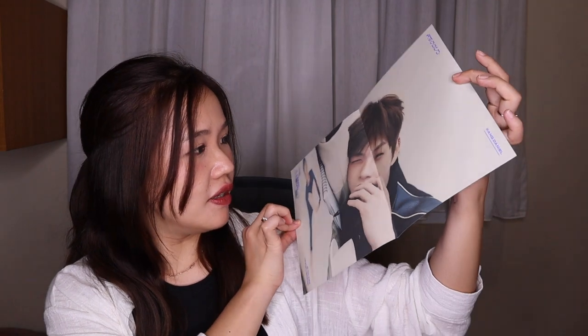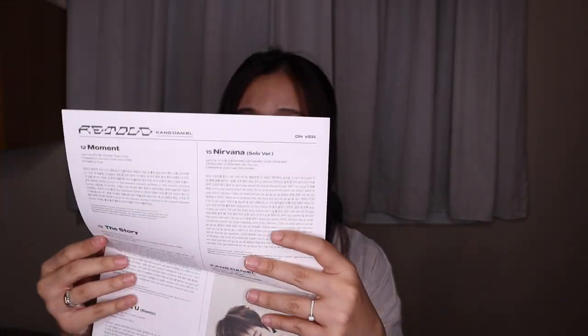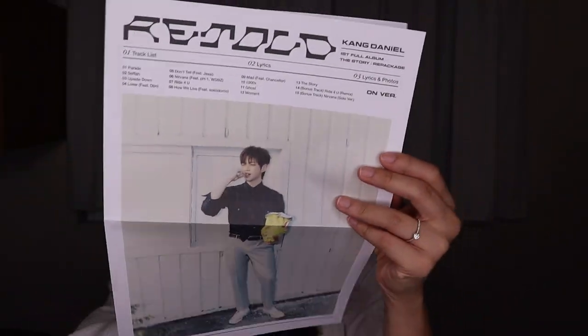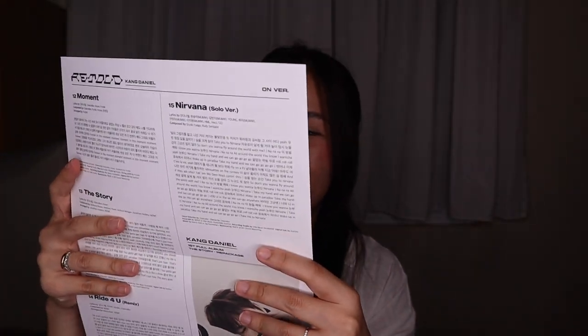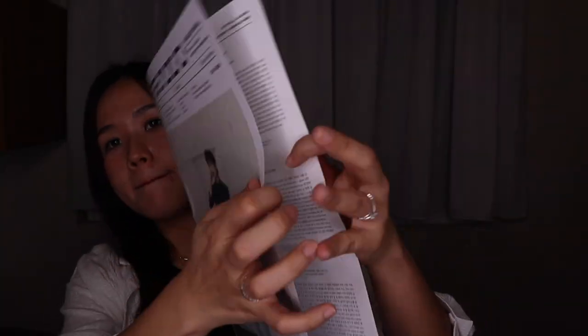Oh, this is the poster! So cute — is he sleepy? So cute. And wow, this is like a newsletter. Wow, so creative! The lyric is here, so cute. Good idea, good job Kang Daniel, good job Connect!